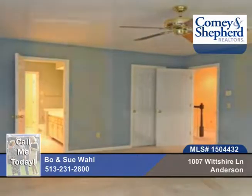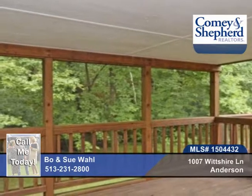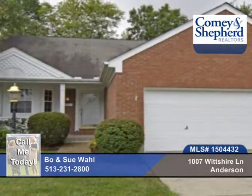The association takes care of the exterior, there is a pool and clubhouse, and so much more here. Check out the screen deck when you call Beau and Sue for a tour.